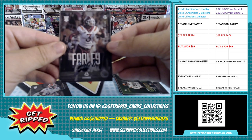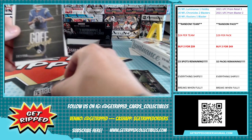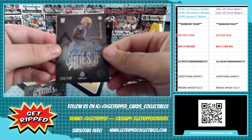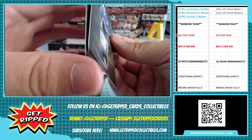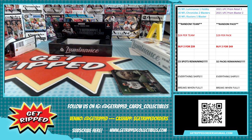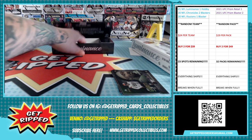And our next auto is Patrick Jones the Second out of Pitt — went to the Vikings. That's Patrick Jones. All right, this is the last pack, guys.